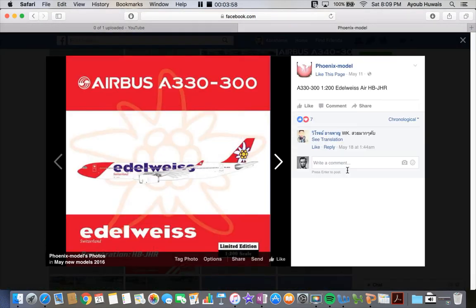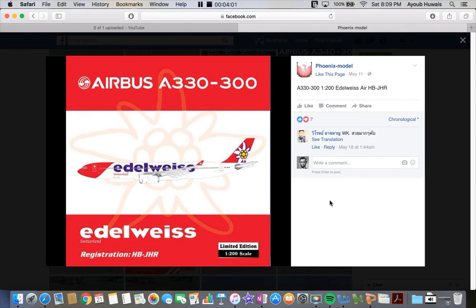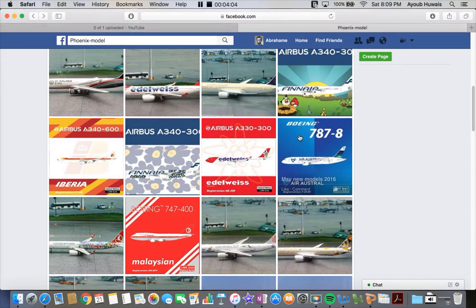Next up we have the Idlewild A330-300 — same thing as the 1:400, except it's in 1:200 scale. Don't need to focus on that.